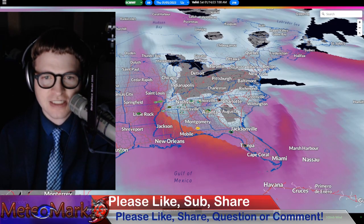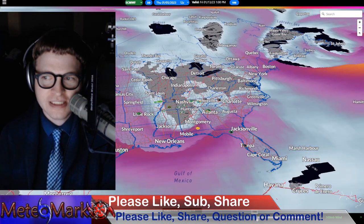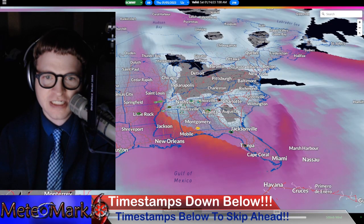Do we have any snow prospects? That's what many of you are asking because it's been hot as a furnace and a firecracker here across the east. Well, look at this feature — this is going to be interesting. This is right around the 12th, 13th, and 14th.